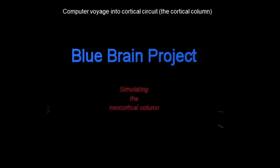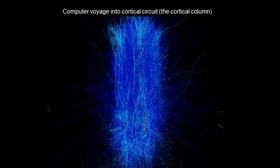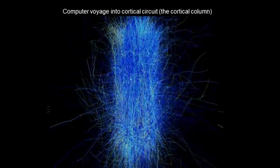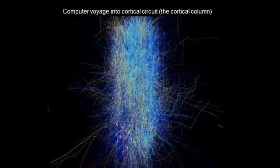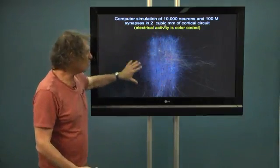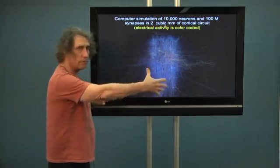Let me show you the activity. You see the same piece of brain — we call it a cortical column — but now this piece of brain in the model is active. Each time a cell is red, it's color-coded for spikes. A red cell means it fires a spike; a blue cell means it did not fire a spike yet. You can see that the network starts to act. This is a simulation of 10,000 cells, which is a very small number relative to the total, but it is a beginning of a simulation of a whole brain.